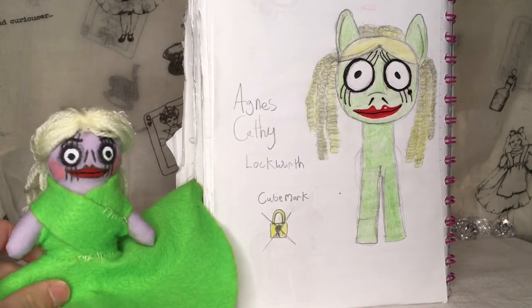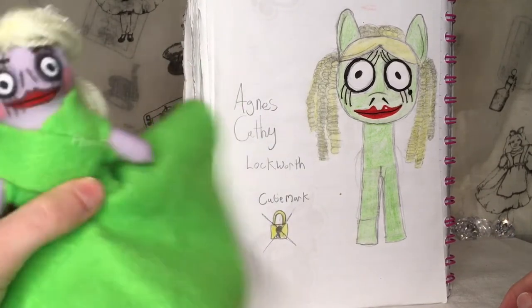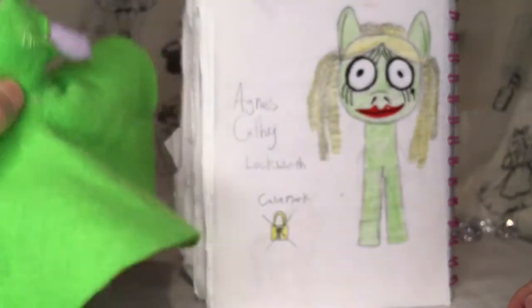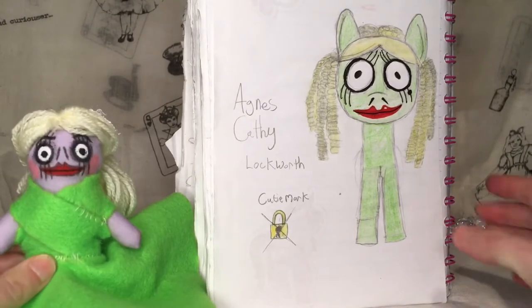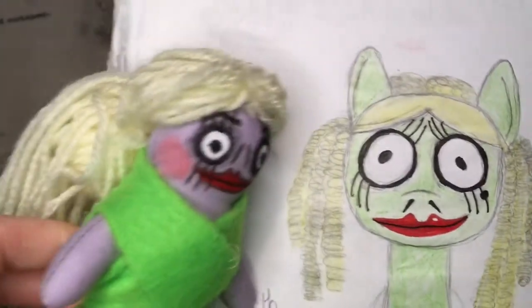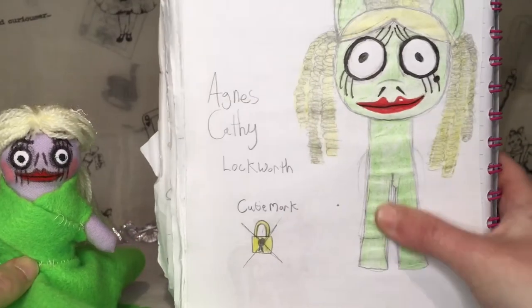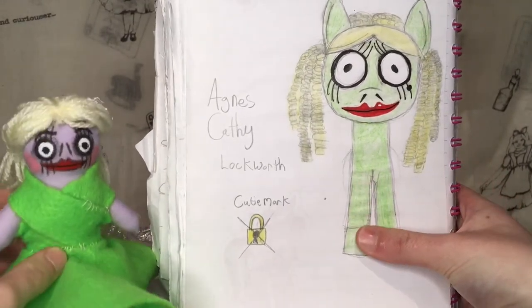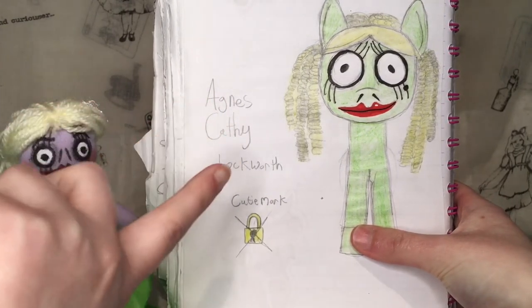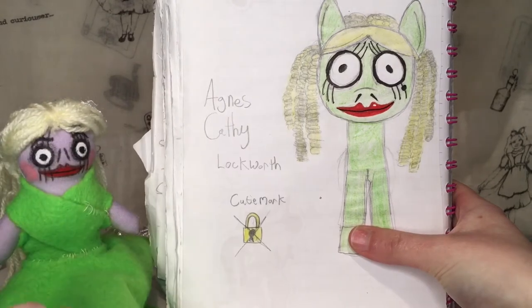I actually didn't have the doll in front of me when redrawing the character. The original character is actually a light purple color, but I decided to make her a green pony because I thought it worked better with the blonde. I kind of like both colors though. I was also thinking of calling her Agnes — I put both Agnes and Kathy as name options — but Kathy is the one. Maybe Agnes could be a middle name.